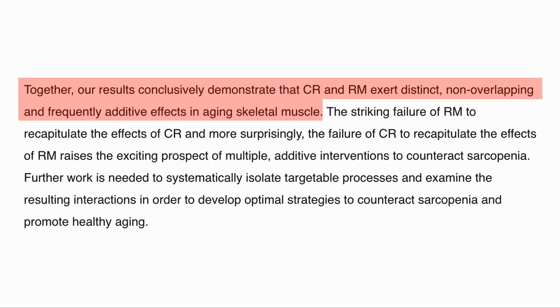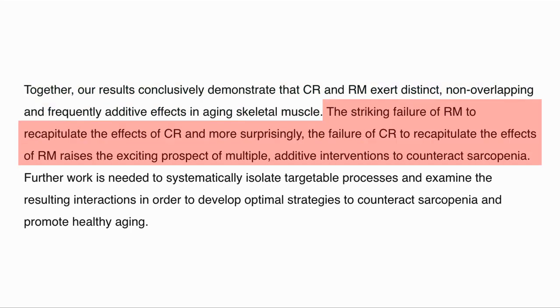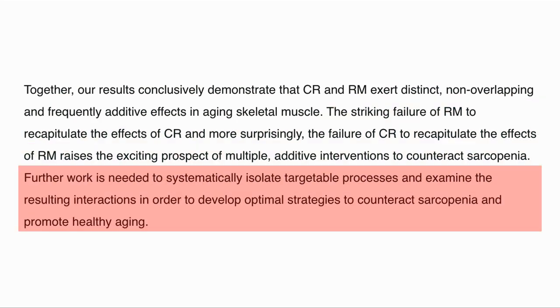The authors' conclusion was that CR and rapamycin worked through different distinct pathways which were non-overlapping and frequently produced additive effects in aging skeletal muscle. This lack of commonality raises the possibility of having multiple additive interventions to counteract sarcopenia. Further work is needed to isolate the individual processes and determine the optimal strategy. So this would imply that even if taking rapamycin, calorie restriction could add further value. I hope you found the video informative — please hit the thumbs up button, subscribe to our channel, and hit the bell button for any new video release notifications. Thank you so much for your kind support.